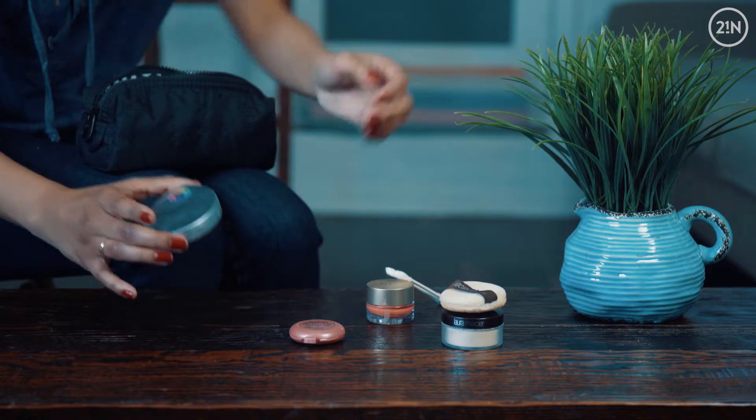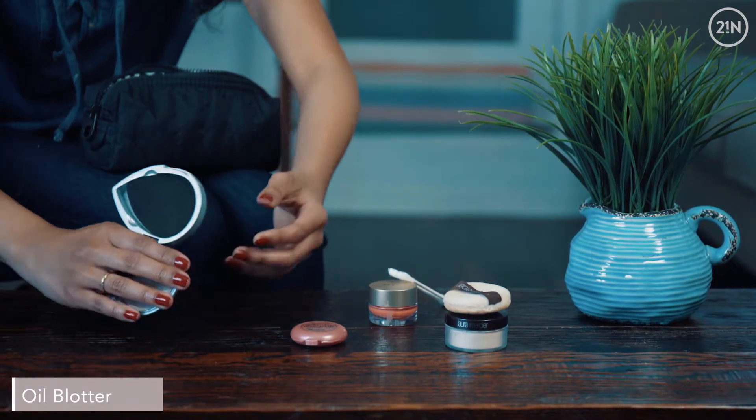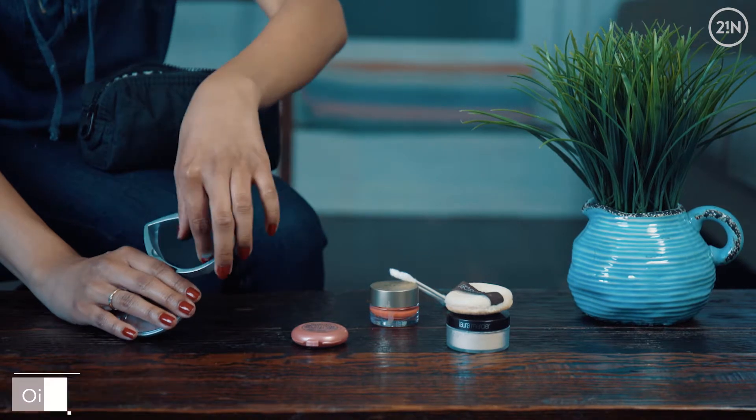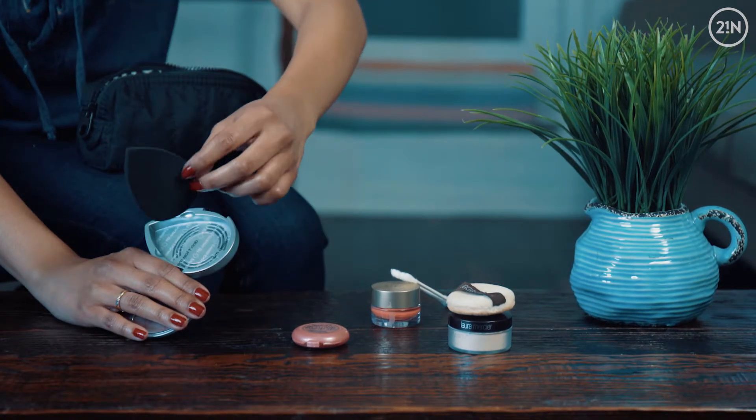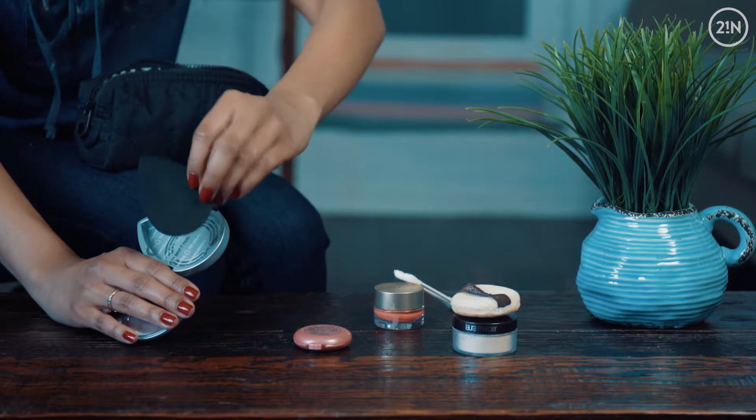The next thing that I like to keep in my makeup bag is an oil blotter. I like using this in place of oil blotting tissues just because this one you can wash and reuse it, so you never have to buy oil blotting tissues ever again.